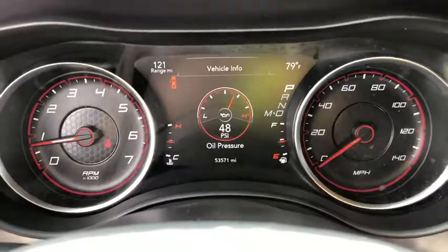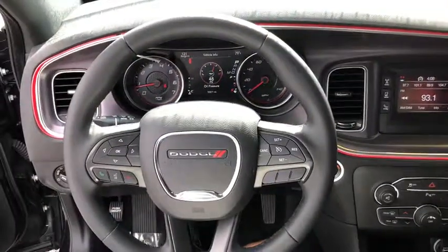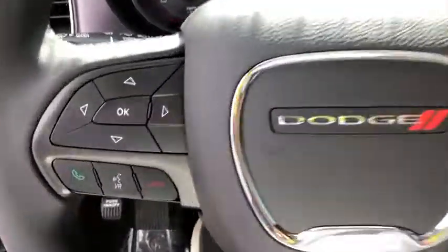Four-wheel disc brakes, rear window defroster, power windows, compass, electronic stability control, and trip computer.